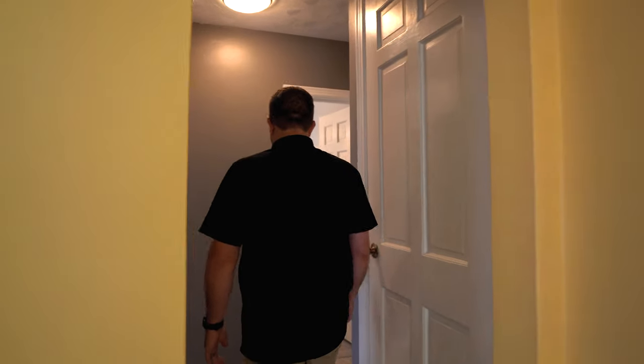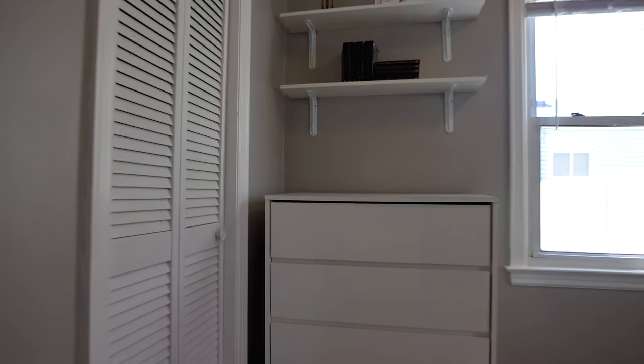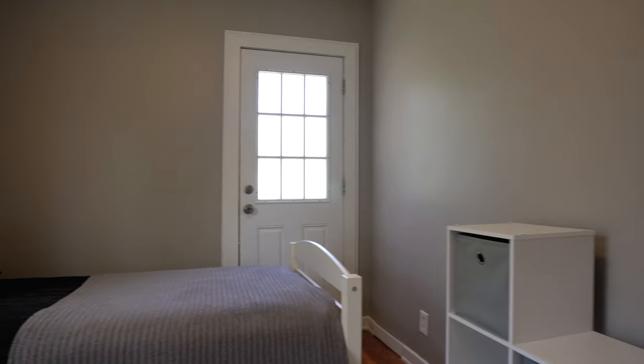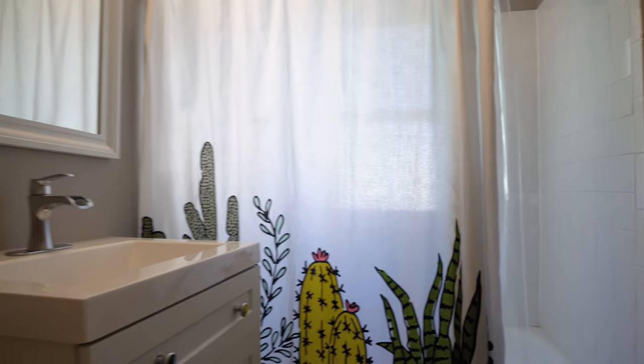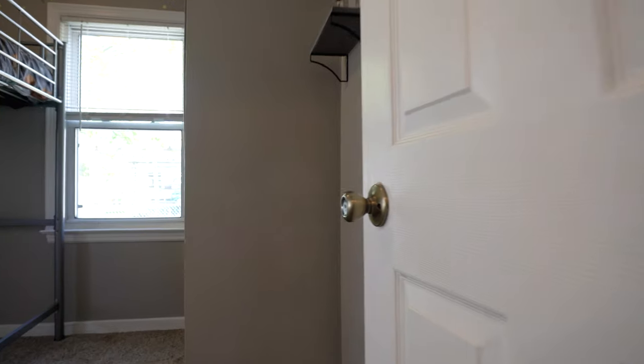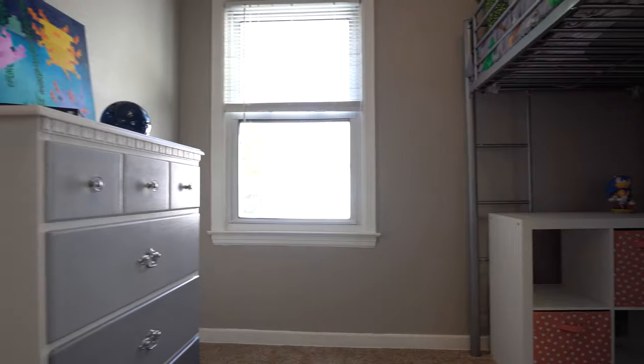We've got two bedrooms on the main floor. Hardwood floors, fresh paint — nice gray, which is super popular right now. This bathroom has a lot of new pieces as well: new vanity, new sink. And here's bedroom number two. There are three bedrooms total. That's the main level — let's head upstairs.